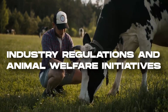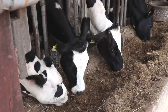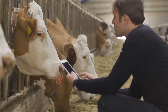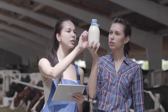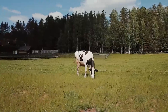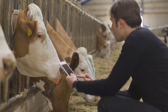The American dairy industry is subject to regulations and guidelines designed to ensure animal welfare and product safety. Government agencies such as the United States Department of Agriculture and the Food and Drug Administration establish standards and protocols for milk production, handling, and processing. These regulations govern aspects such as milk quality testing, processing, antibiotic usage, and proper animal care. In addition to regulatory compliance, the dairy industry actively participates in animal welfare initiatives. Organizations like the National Dairy FARM Program promote animal well-being through voluntary on-farm assessments and continuous improvement initiatives.